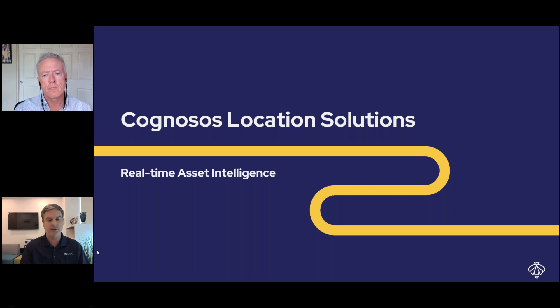Thank you to today's sponsor, Cognosis. Cognosis delivers real-time location services to healthcare facilities, enabling them to rapidly deploy room-level accurate location services with proven ROI. Cognosis leverages artificial intelligence and long-range networking technology to eliminate complex, costly, and hardware-heavy RTLS installations.